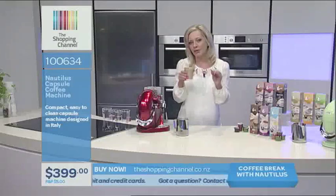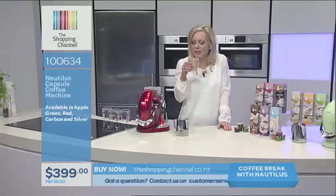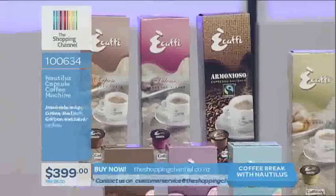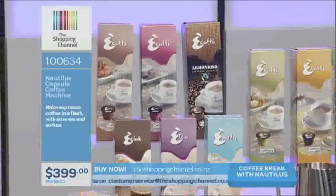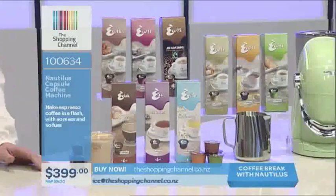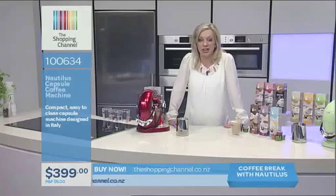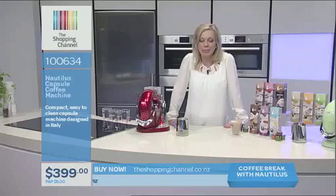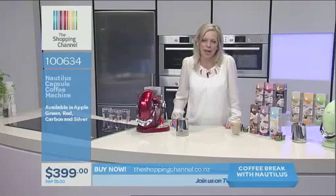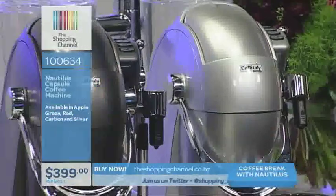There are eight grams of coffee in those capsules. Some machines around only have five grams — this is eight grams. A bit different. Now it equates to 95 cents per capsule. You can buy refills and it's 95 cents per coffee. This morning I went out for a coffee and it cost $4.50. You do the math — it's going to pay for the machine in no time. You'll no longer need to go to the cafes.